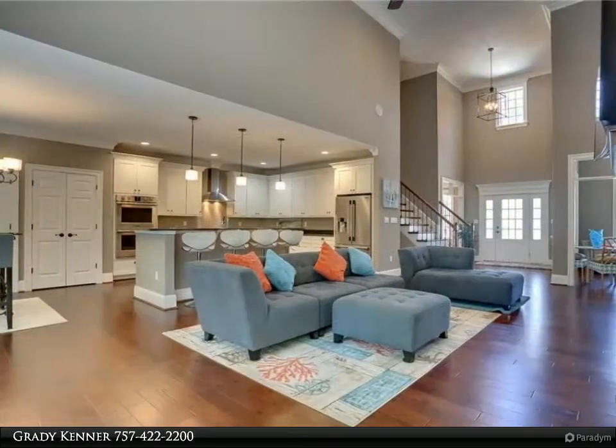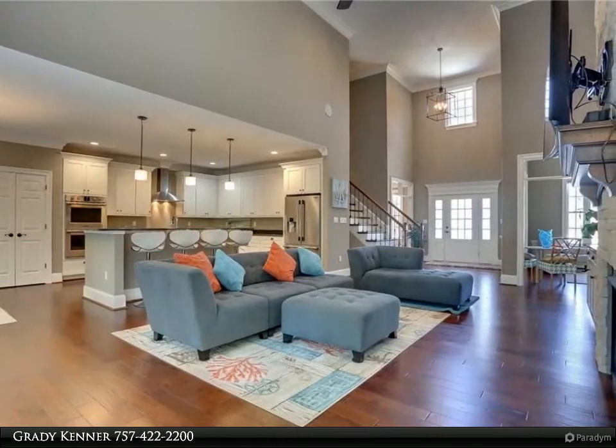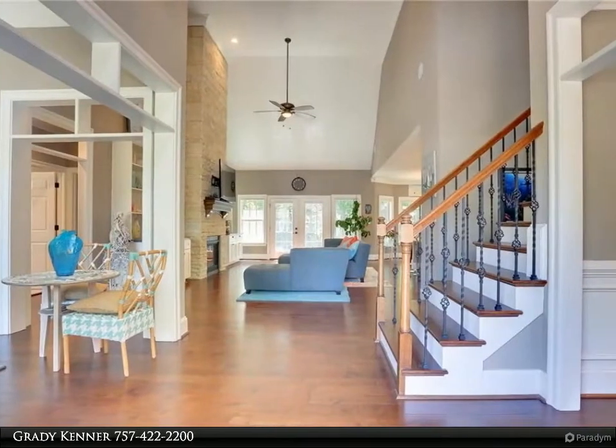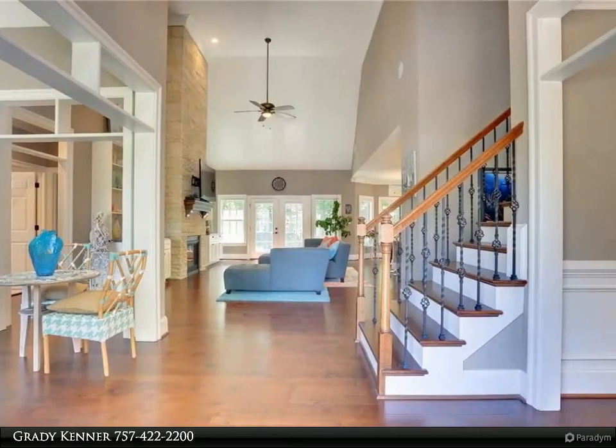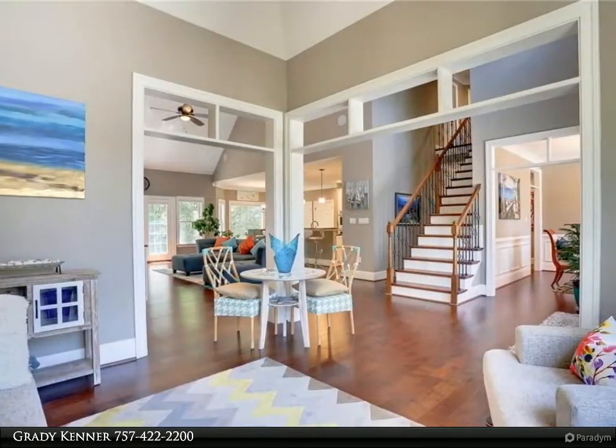You will be greeted with an open floor plan, high ceilings, hardwood floors, craftsman style cabinetry, a custom floor-to-ceiling stone fireplace, and granite countertops throughout. Not to mention the first floor master suite matched with a breathtaking bathroom and spacious closet.